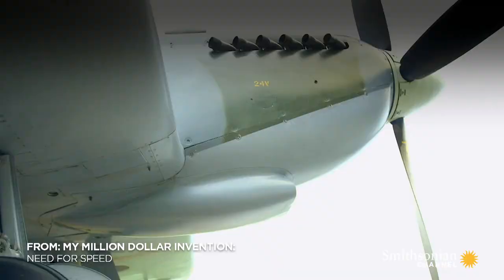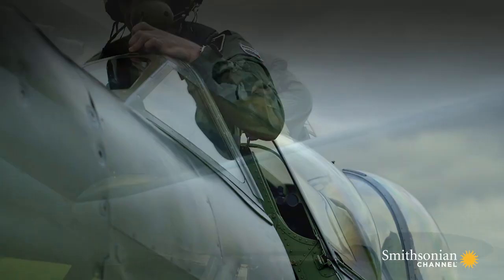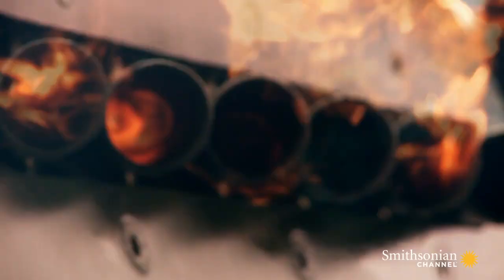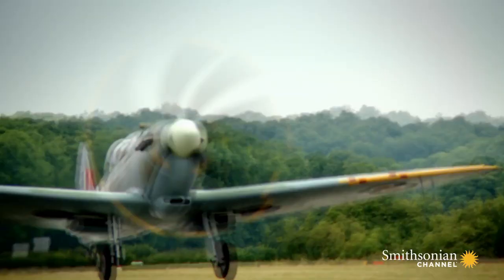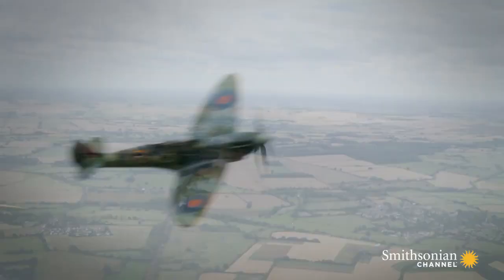Our need for speed has created some of the greatest inventions mankind has ever seen, including the legendary British Spitfire, a World War II fighter plane that could outturn and outrun its Nazi opponents, helping win the Battle of Britain.